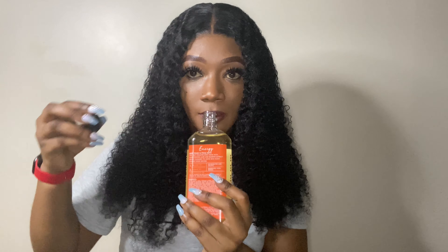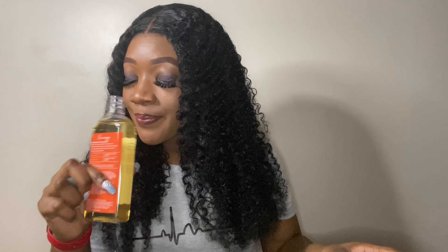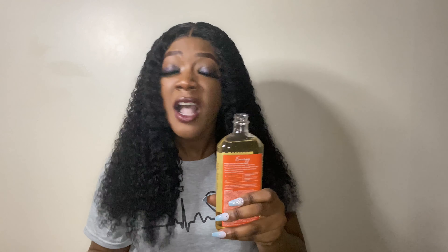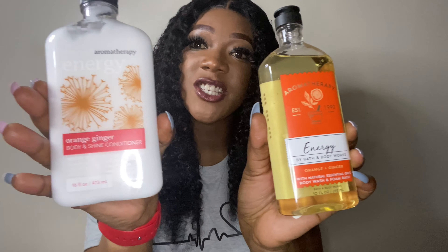So the Orange and Ginger body wash and shine conditioner — just opening it, I can smell it automatically. It smells like citrus, but it smells really good. If you guys have this, comment down below and let me know what you think about it and whether it works for you.